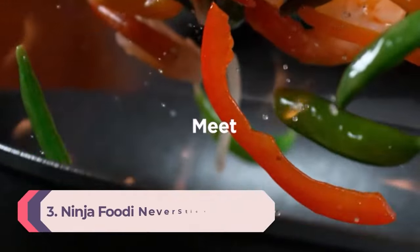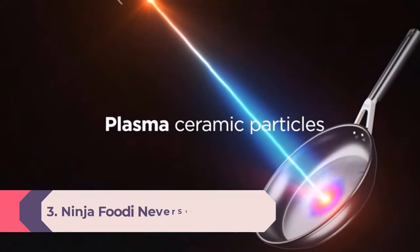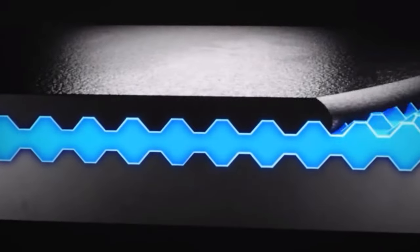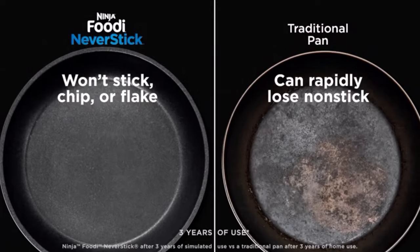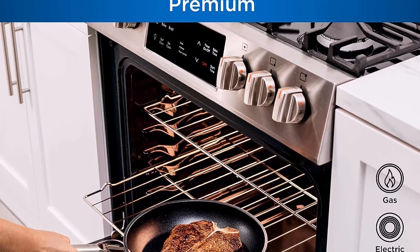Number 3: Ninja Foodi Neverstick Premium Hard Anodized Cookware Set. Ninja, the brand that makes our best overall air fryer, has designed pots and pans that are durable enough to handle a steak but light enough to move around for the simplest of tasks like frying an egg or boiling water. They have straight sides, which help maximize the cooking surface area — a bonus when cooking for a family or looking for a good sear on food. More space means more room to spread the food out and let it brown. Both the cookware and lids are oven-safe up to 500°F. One of our testers has been using this set for over a year and said the pieces look just like new, even after numerous rounds in the dishwasher.